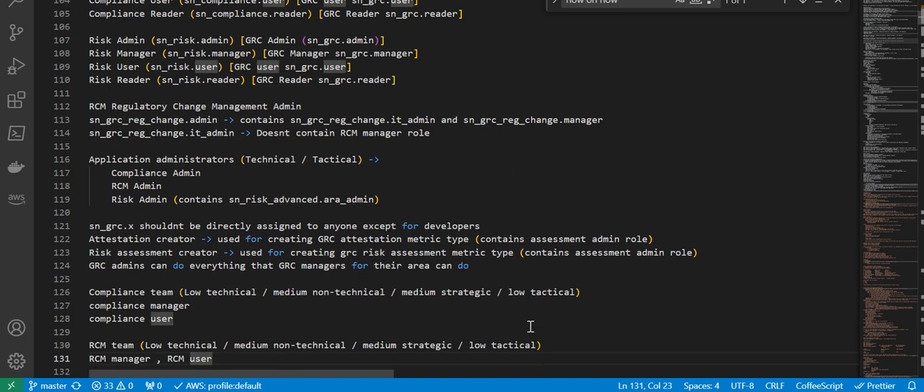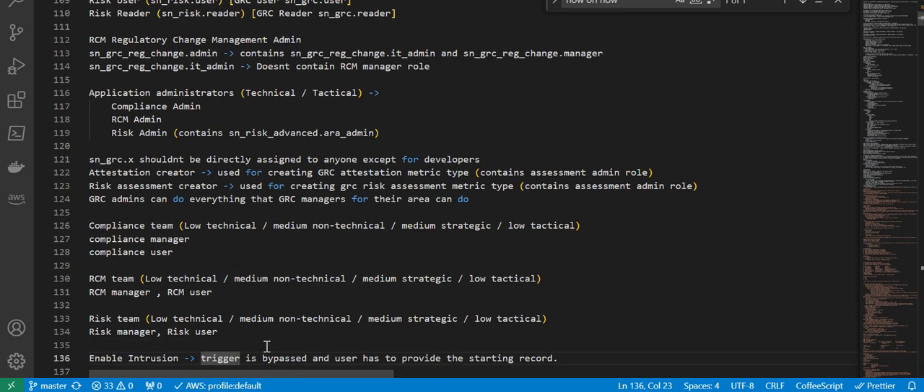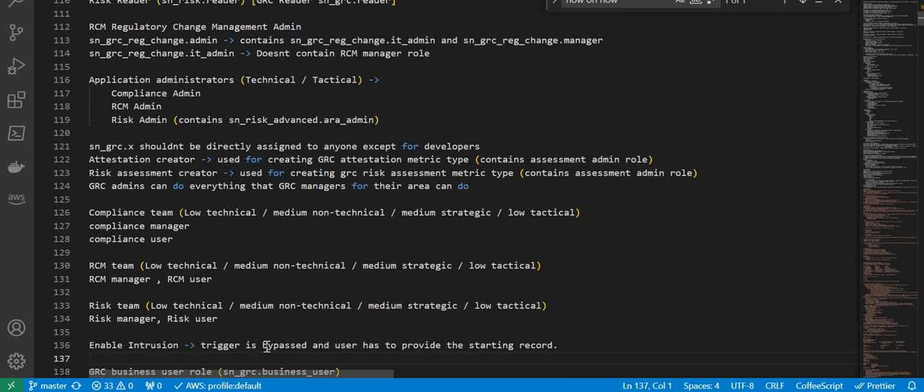Next is the compliance team — low technical, medium non-technical, medium strategic, low tactical. Roles are compliance manager and compliance user. For the RCM team, again low technical, medium non-technical, medium strategic, low tactical — roles are RCM manager and RCM user. Same pattern applies to the risk team as well.